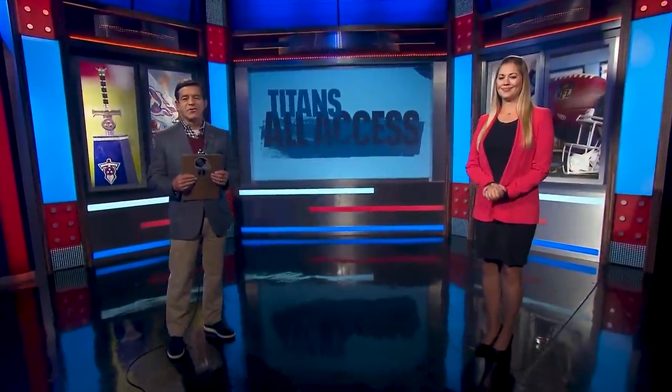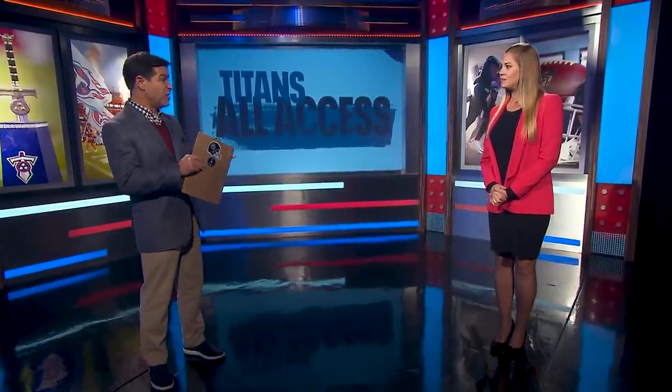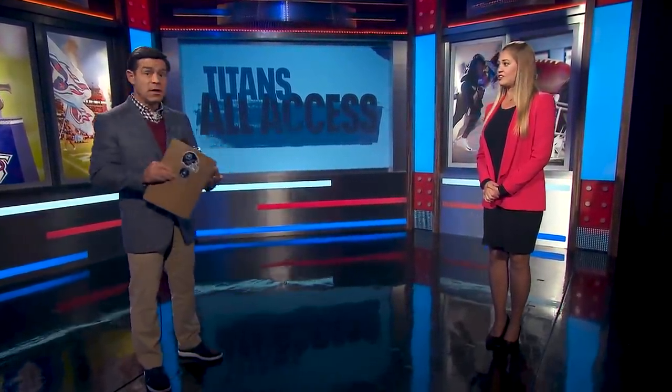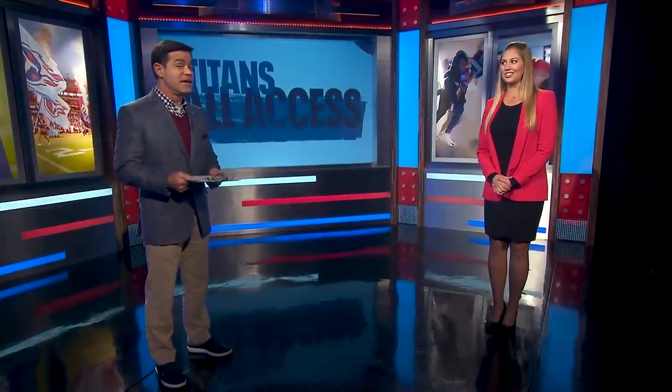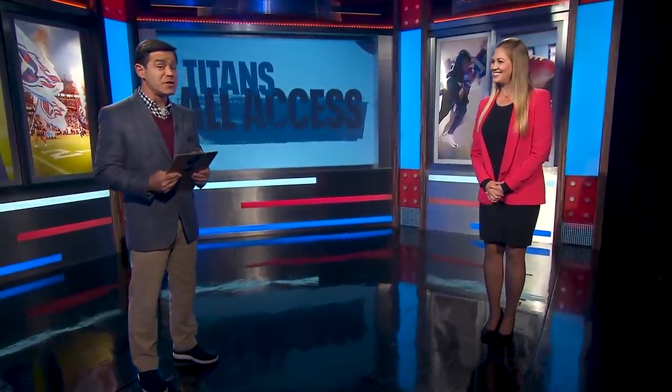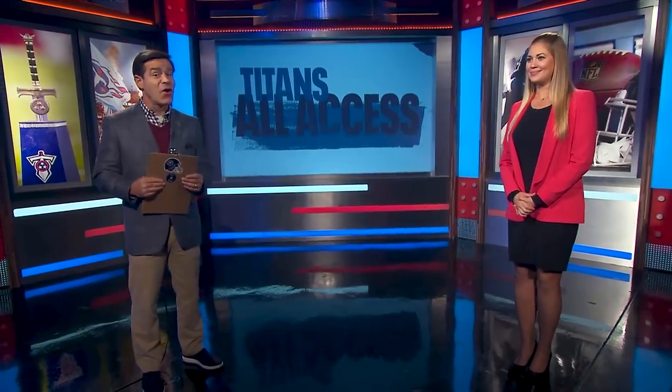A.J. Brown is good at football — good at a lot of things specifically within the game. He's good at catching, good at run after catch, and he's good at predictions. As you will see in this week's Wired for Sound from the win over Indianapolis, A.J. Brown is good at a lot of things, including calling his shot.